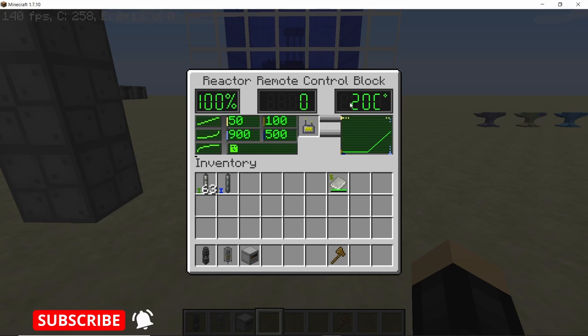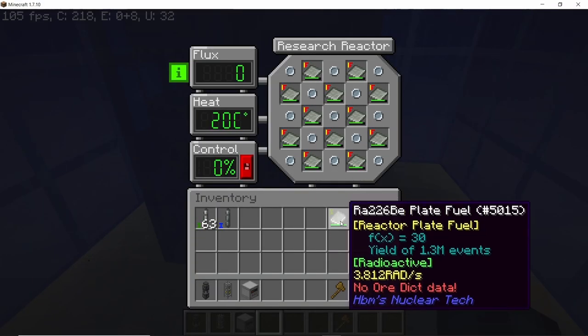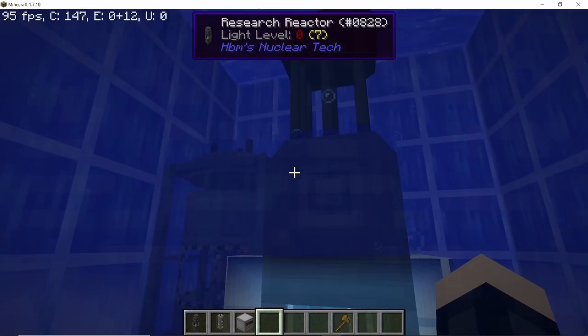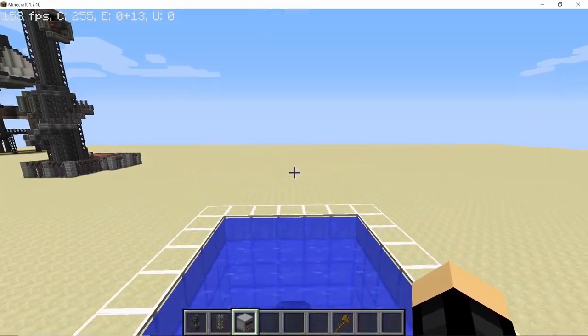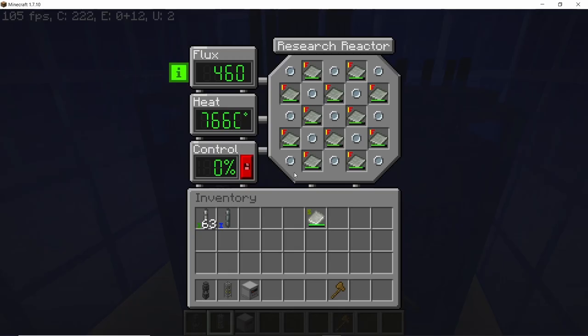As soon as you save, the rods came out completely because we have to start the reaction again — this works in a very similar fashion to the RBMK reactor. Once the reactor has started, the rods will be controlled automatically, going up and down according to temperature to avoid a complete meltdown. You can change how the control rods act according to temperature using the linear, parabolic, and hyperbolic functions on the left-hand side.